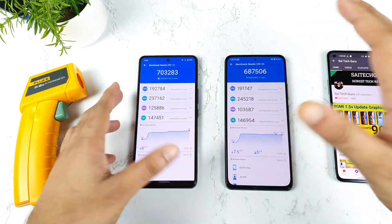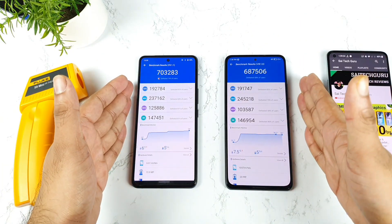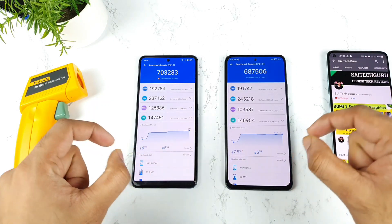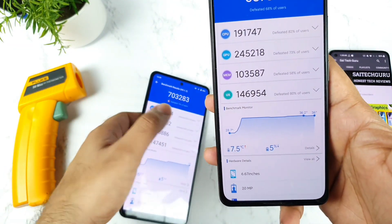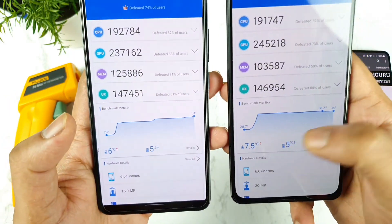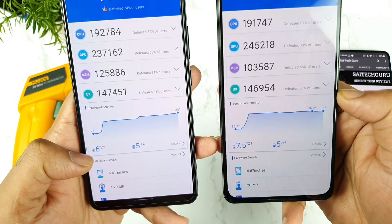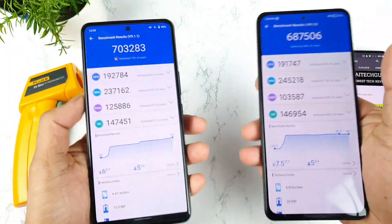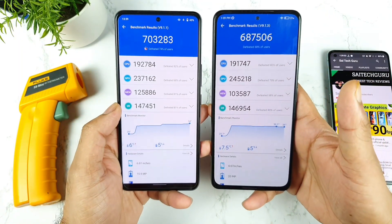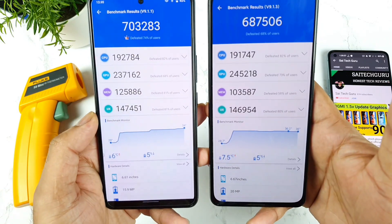Finally, we have the Antutu benchmark score comparison between both phones. You can see the temperatures — in the Mi 11X the temperature increased slightly more, up to 36.2 degrees at the highest, which is about 1.5 degrees more than the iQOO 7 device. Battery decreased by the same percentage, so there's no major difference in terms of battery drain.